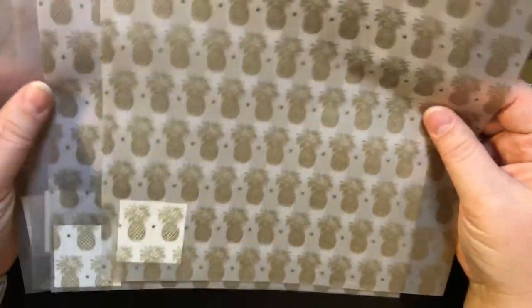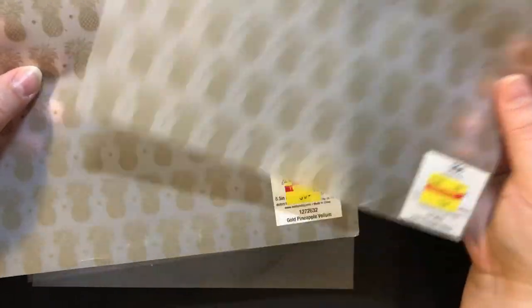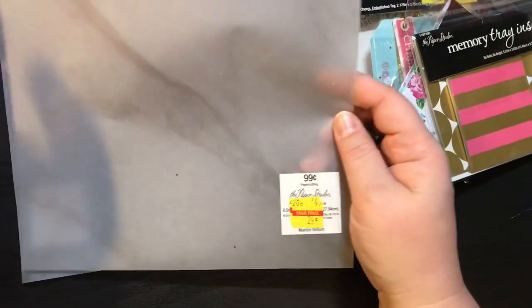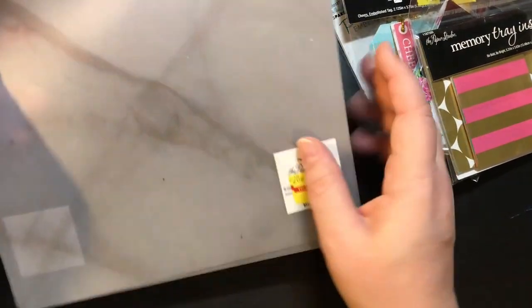I found some vellum — I got two pages of this pineapple design for $0.10 a piece, and then this wood grain looking vellum for $0.24. So I got two of those as well.